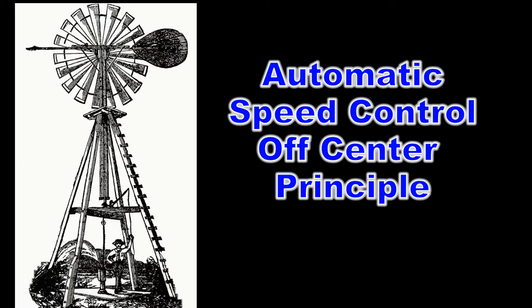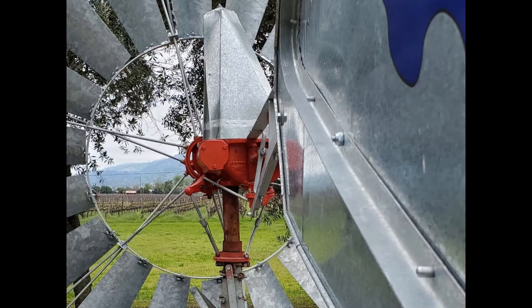This system of automatic speed control, or self-regulating windmill, has been around since the 1890s. We still use the same system today.